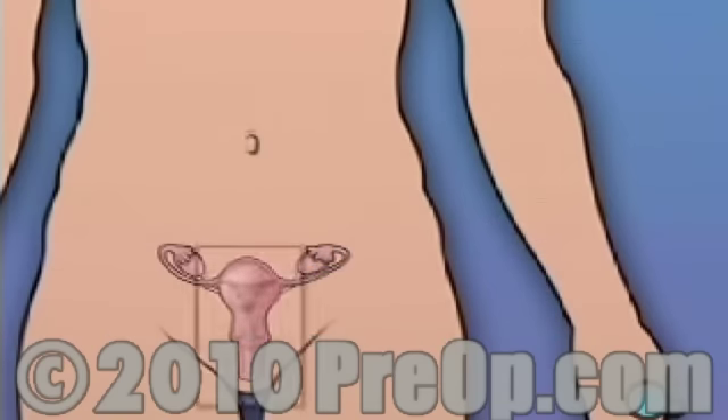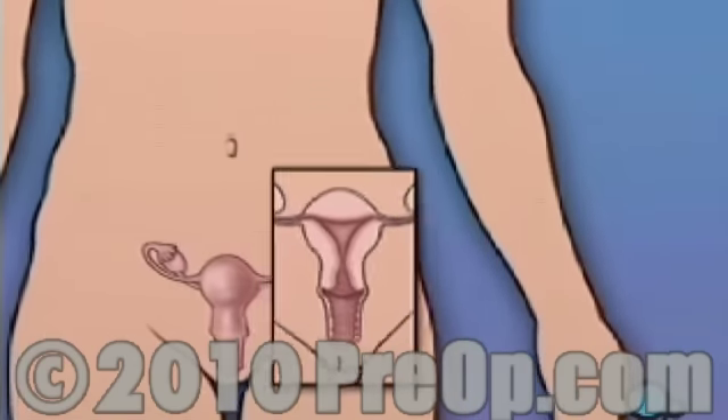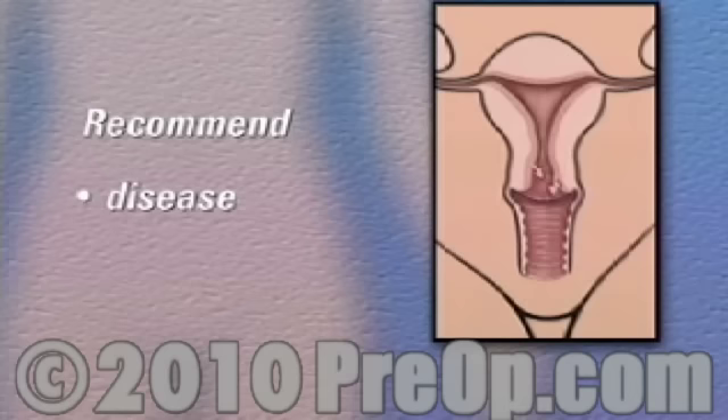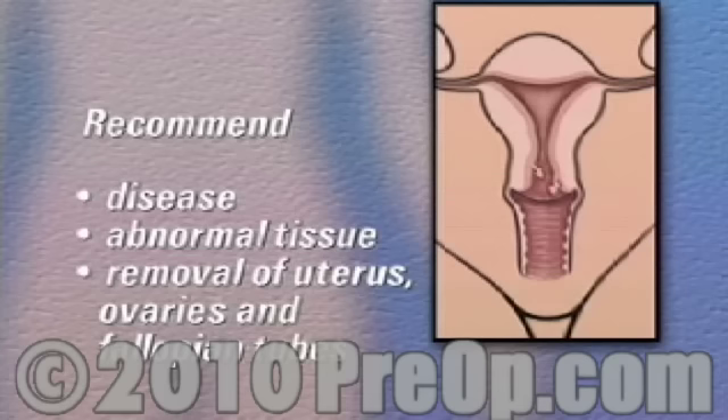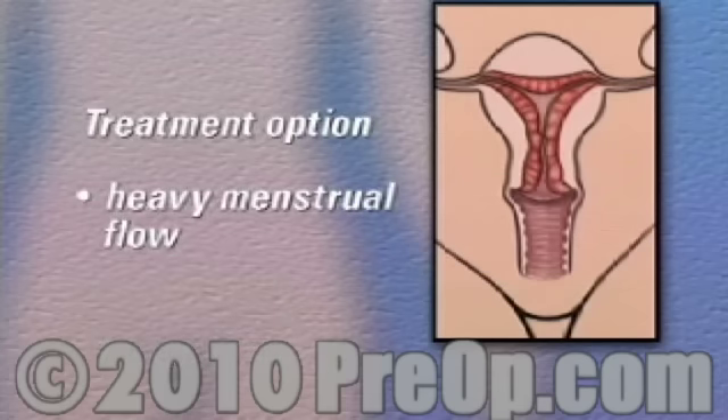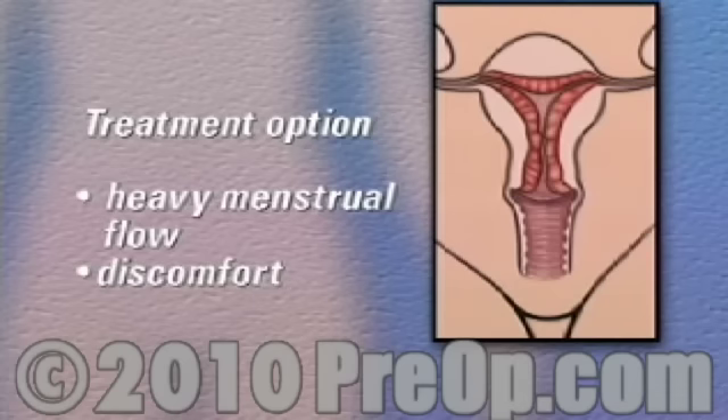There are many different reasons why a doctor may recommend this kind of surgery. In many cases, disease or the growth of abnormal tissue will lead a doctor to recommend the removal of the uterus, the ovaries, and fallopian tubes. In some cases, unusually heavy menstrual flow and the accompanying discomfort may make hysterectomy an important treatment option for patient and physician to consider.